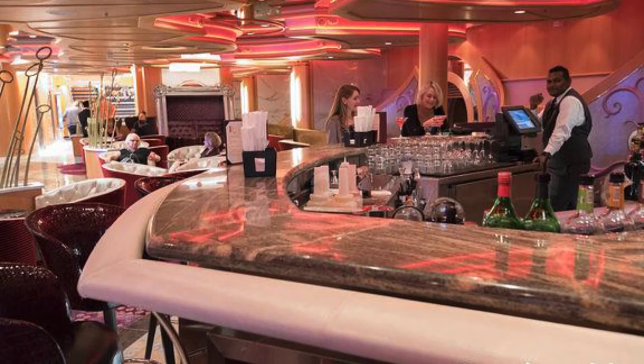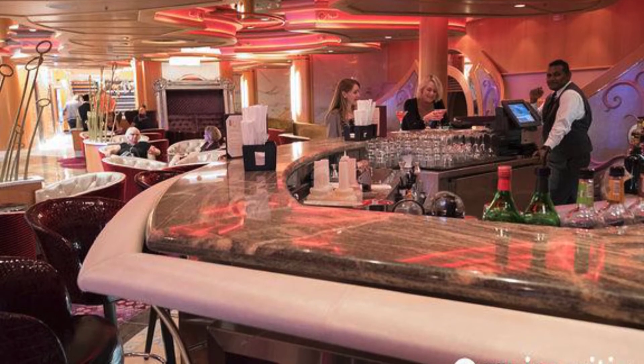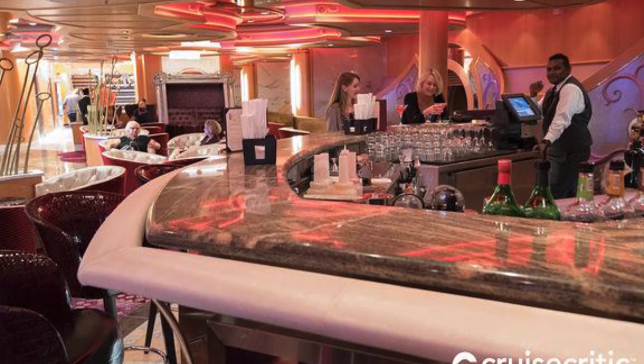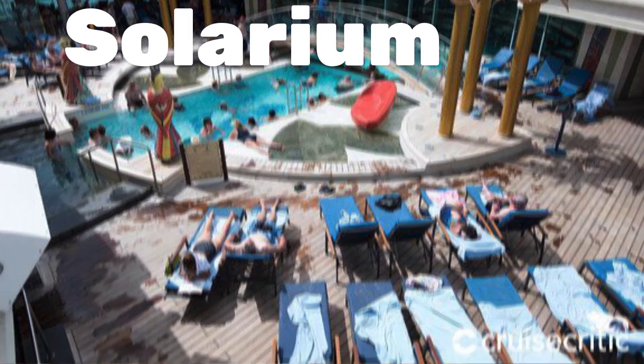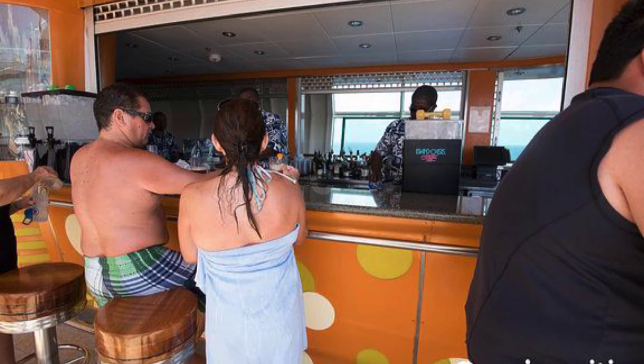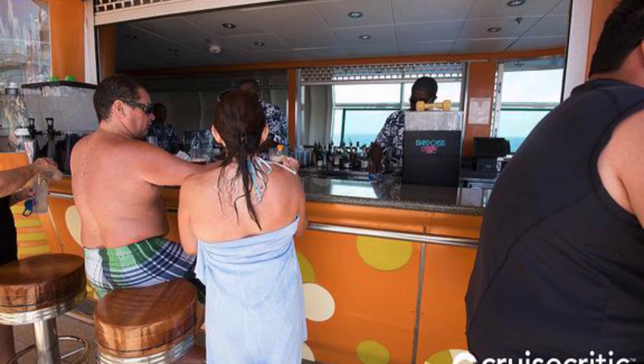The R Bar is the closest thing to an atrium bar on Freedom of the Seas, and it recently replaced the former Champagne Bar. Squeeze on Deck 11 started off as a juice bar — now it's a full bar with juice.